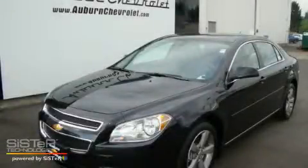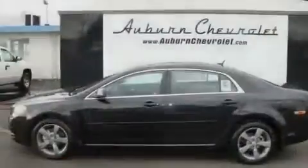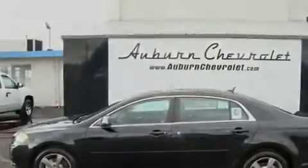This is a brand new 2011 Chevrolet Malibu. Its top features include a sunroof, cruise control, steering wheel controls, alloy wheels, and a traction control system.